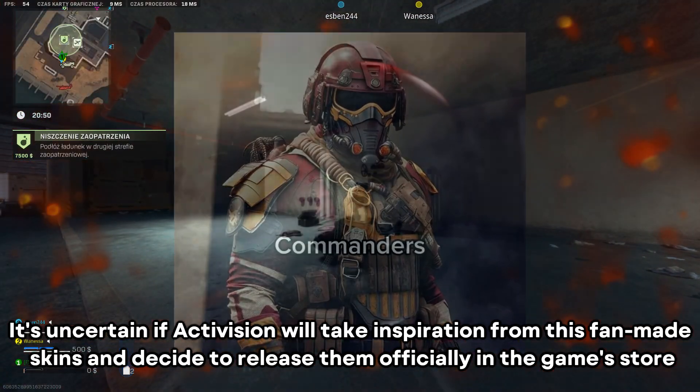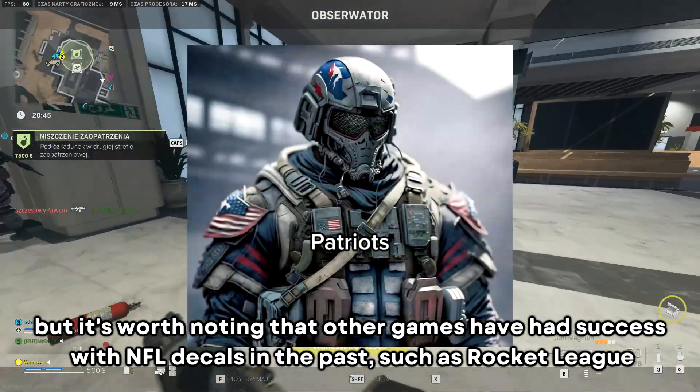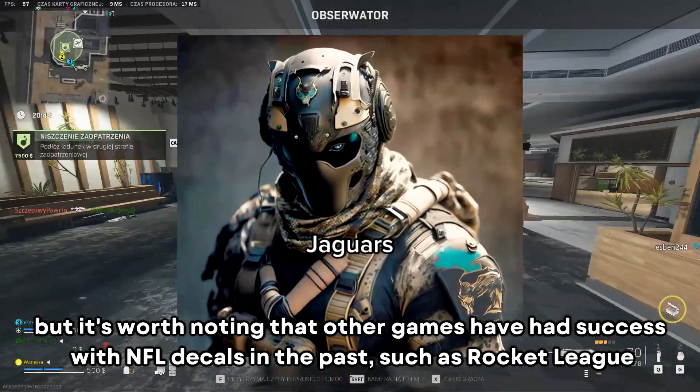It's uncertain if Activision will take inspiration from these fan-made skins and decide to release them officially in the game's store, but it's worth noting that other games have had success with NFL decals in the past, such as Rocket League.